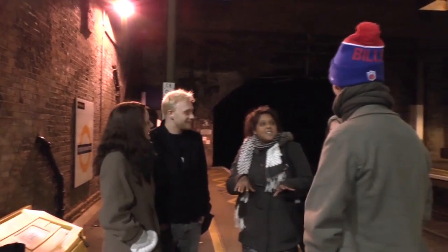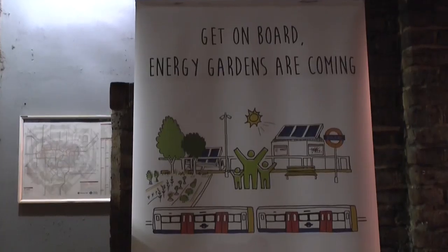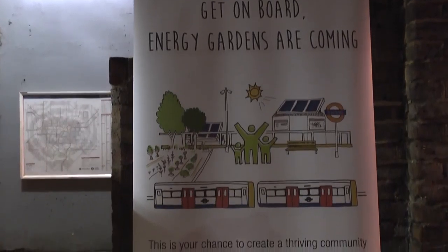These people met up at Stoke Newington Station on Friday night to promote the project and are planning to build the next energy garden here. It's going to benefit customers who use it every day. A lot of these stations have been forgotten about, left alone and left derelict and unmanned.